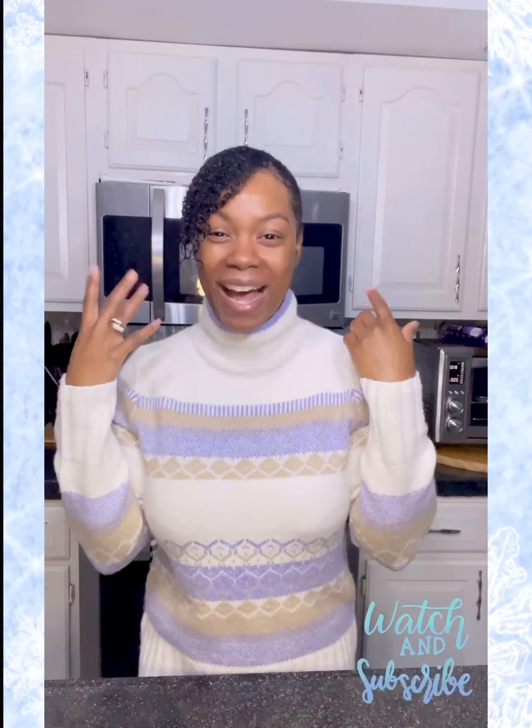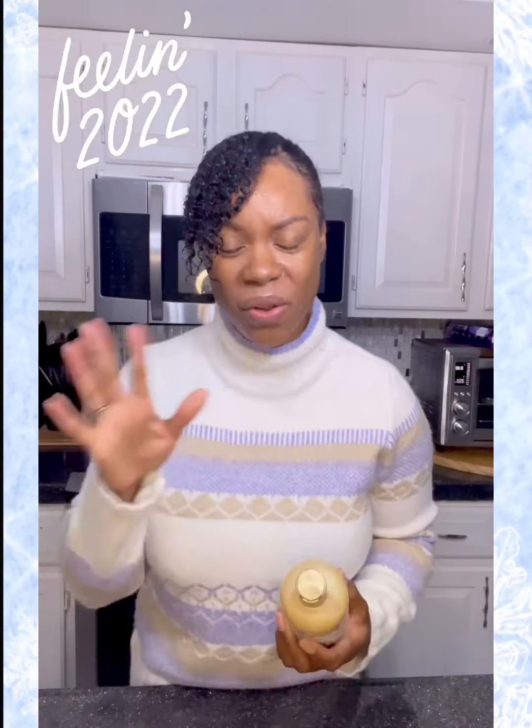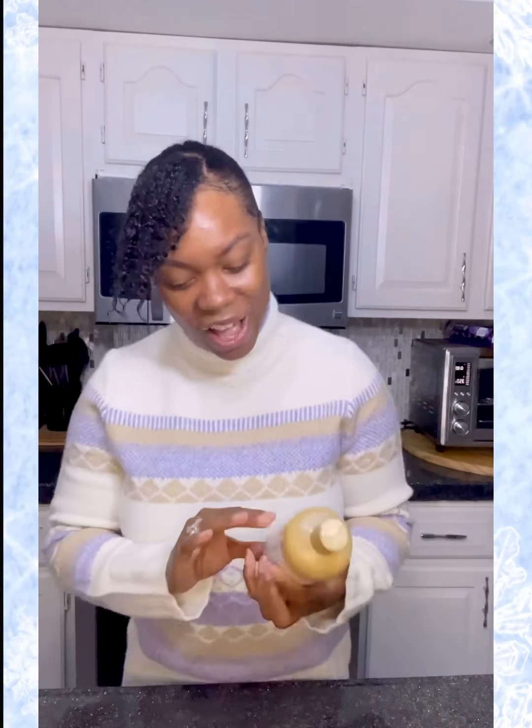Good morning guys, it's Nicola, thanks for joining me today. We're not gonna waste any time — today we're gonna talk about a hydrating shampoo that I really think you're gonna like. Hey guys, as always I hope you are doing good. This is 2022, can you believe it? It happened so fast, but praying that all is well with you and your family.